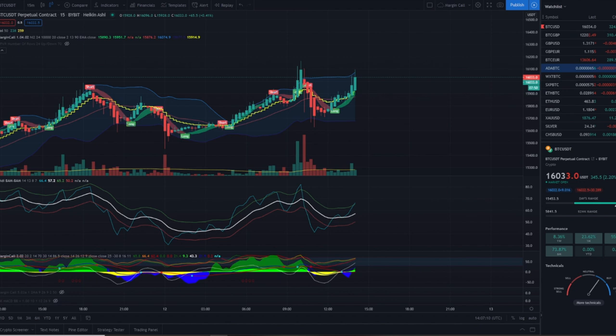This is a 15-minute chart from the 12th of November. Bitcoin was still around 16,033 — amazing days. I don't know when you're watching this video but I hope you can still remember those days. The chart spreads over a day from the 11th around 1 p.m. UTC to the next day around 2 p.m. UTC.